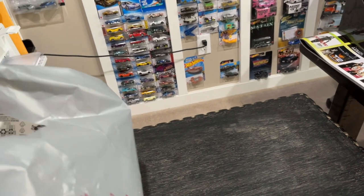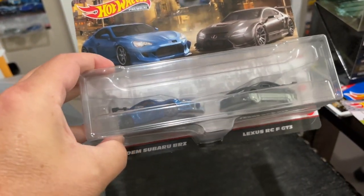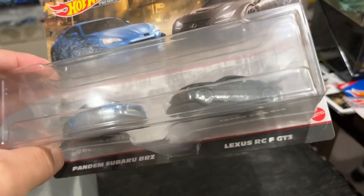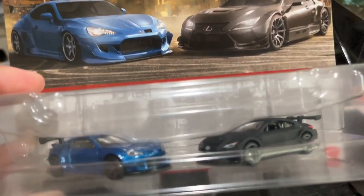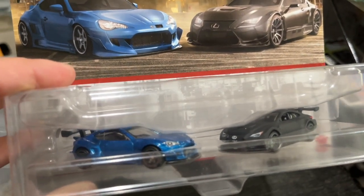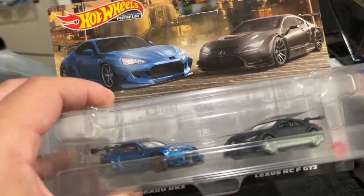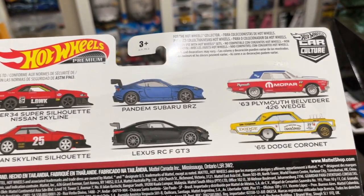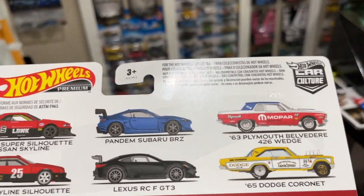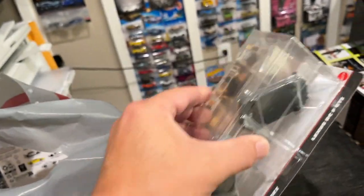Paired with that was the other two-pack — the Pandem Subaru BRZ and the beautiful Lexus RC. I wasn't quite as excited about the Subaru as I was about getting the Lexus, but these are great sets. It was a really beautiful design by the design team and a great all-around series. Pretty much every car they did for this series was great. Even the Mopars are pretty readily available still — I'll go back and get those eventually.